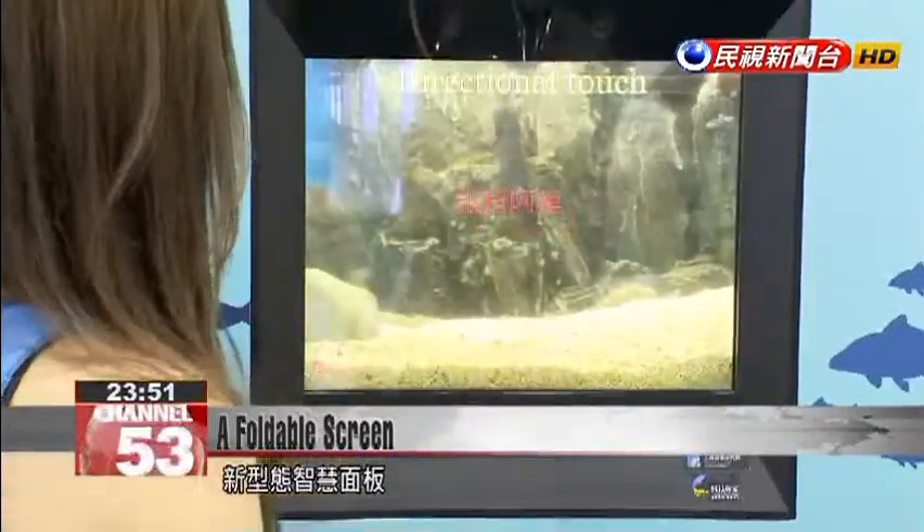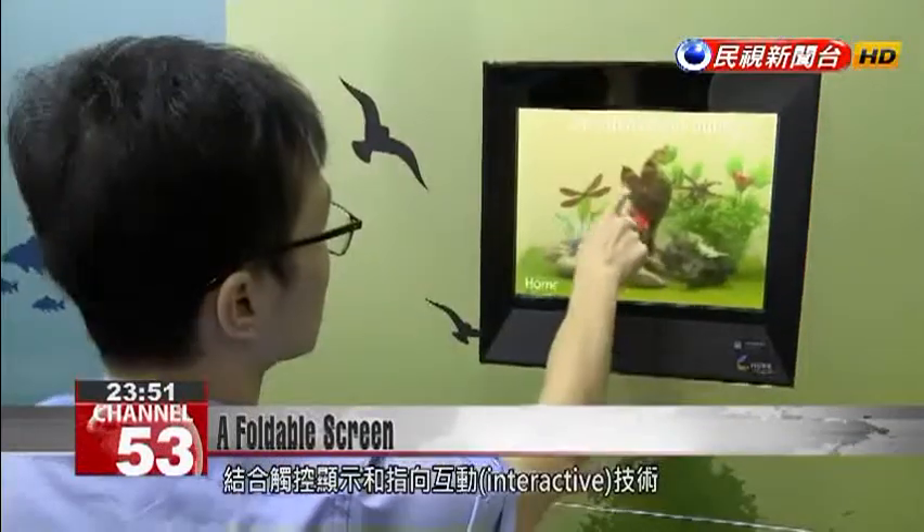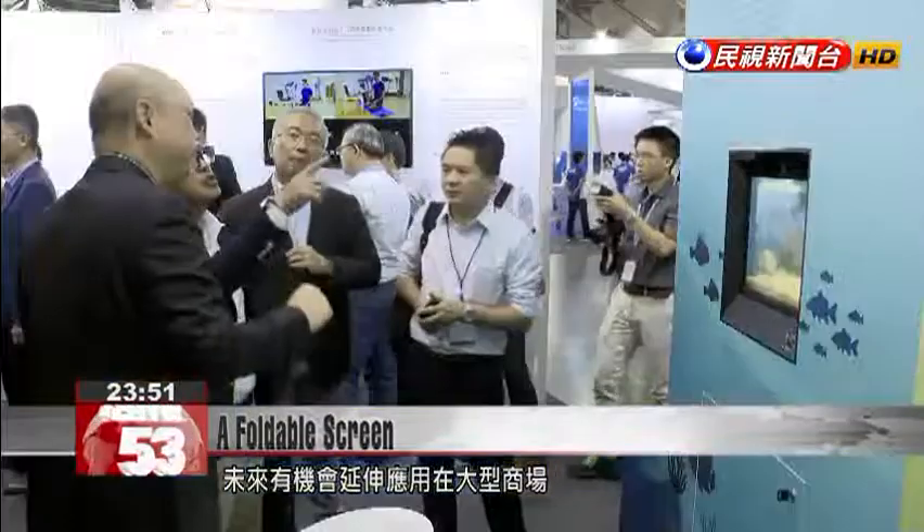Combining touch function and interactive technology, this new smart panel has a future with many possible applications, such as in retail outlets like megastores.